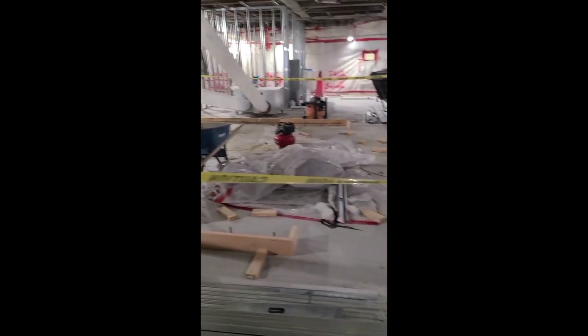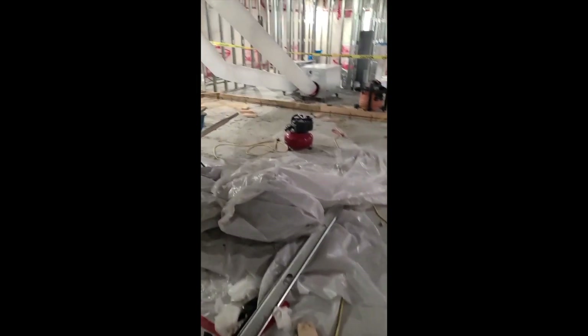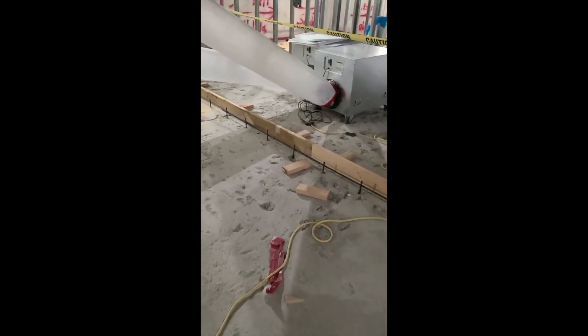I got my guys here going to curb for an atrium area. This light well will stay. So once we're finished, I'll open that up and this will be like skylights. Six-inch curb.